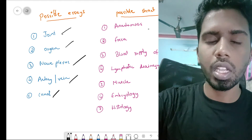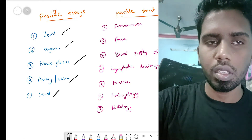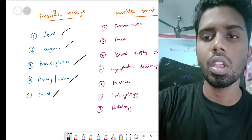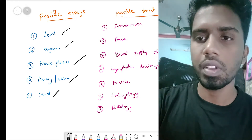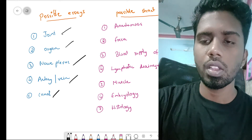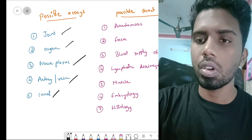The various organs in the abdomen can be asked for an essay — for example, the stomach, the prostate, the uterus, and the ovary. Of all of them, stomach is very important, and the reproductive organs like your uterus and your prostate are also very important.